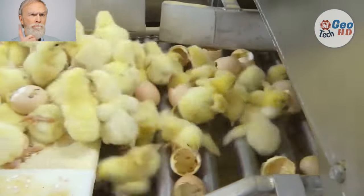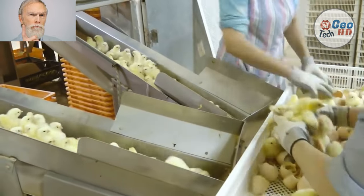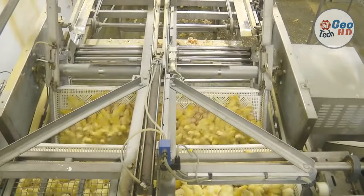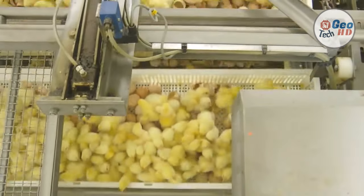Chicks hatched conventionally are provided feed and water first when they reach the rearing farm. In the meantime, they rely on the yolk sac for nutrients. Day-old chicks are cleanly and efficiently separated from shell, with waste product collected into a hopper to be removed from the building by a waste removal system.